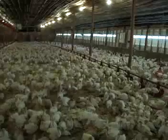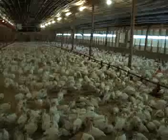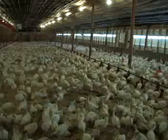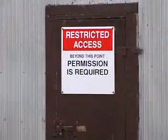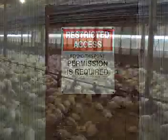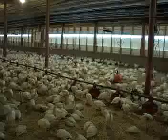Commercial turkey producers practice the same biosecurity procedures as turkey breeder producers. These measures include proper sanitation of the barn, accurate record keeping, and appropriate signage to discourage outside visitors. This commitment to flock health is important in ensuring that only meat of the highest quality is consistently produced.